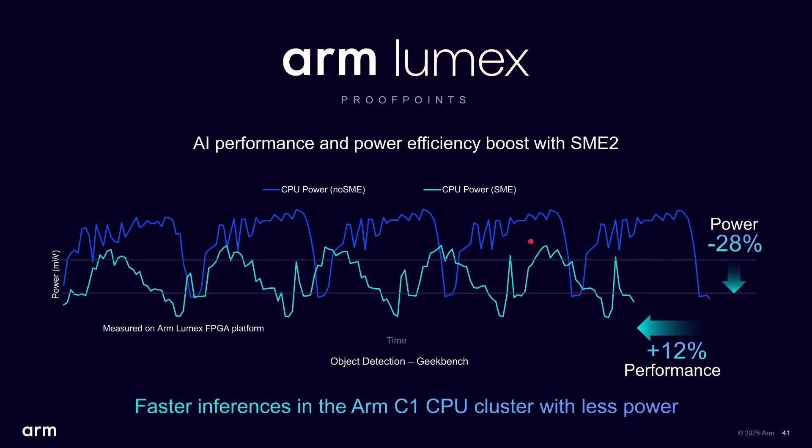Here's an example ARM have given. This shows CPU power — the amount of energy being used while running Geekbench object detection. Each iteration you can see is quite high. When you run the same test with SME enabled — and Geekbench has SME code in it, so it doesn't happen for free — you can see much lower energy usage and the job actually finishes quicker. There's a 12% performance gain and an overall 28% decrease in power. That's the efficiency of SME2, but again this is for AI workloads and the code has to be there to utilize it.